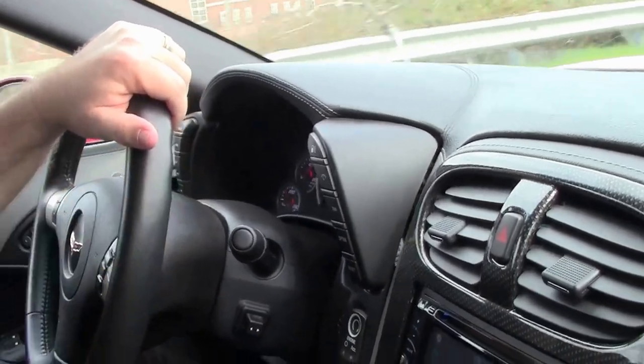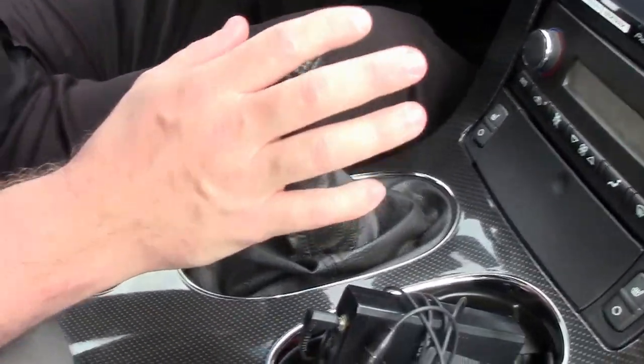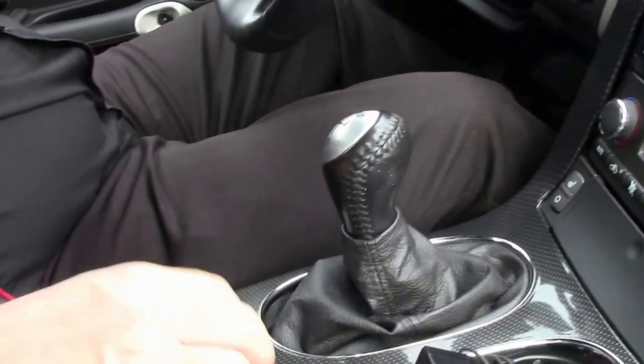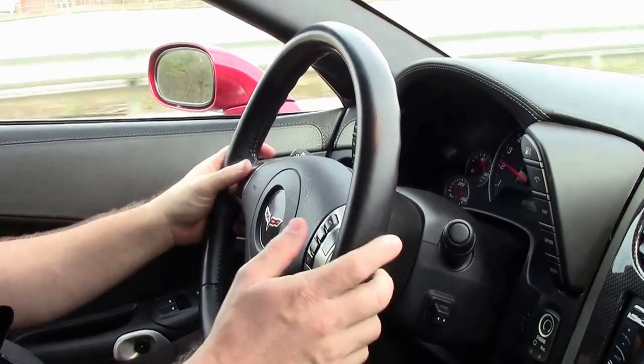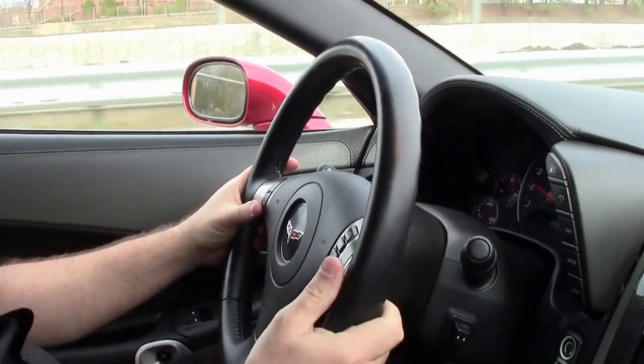Completely loaded. The Grand Sport comes with the Z51 full-time. You could order the magnetic ride — this one did not come with that, so I guess there's one option missing. Bluetooth connectivity for your phone, and then all your stereo controls right here.